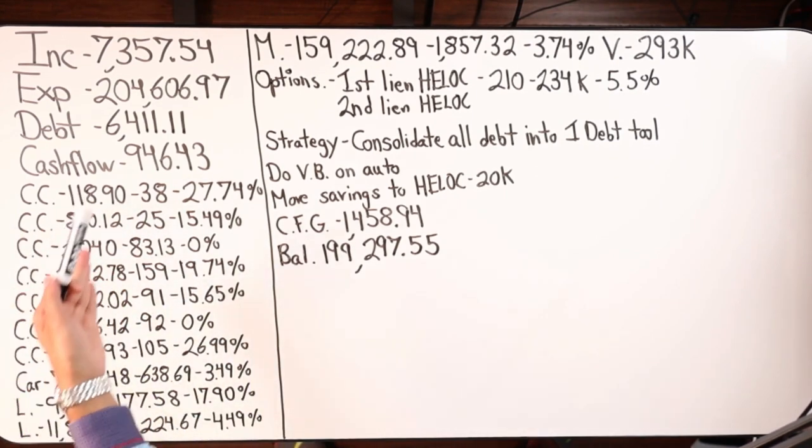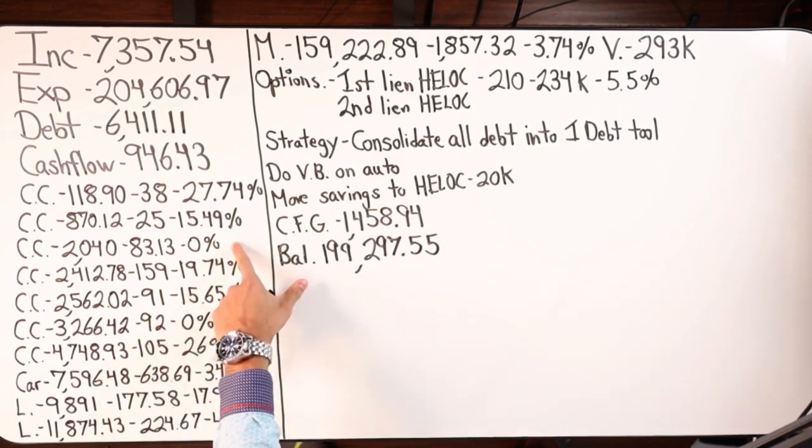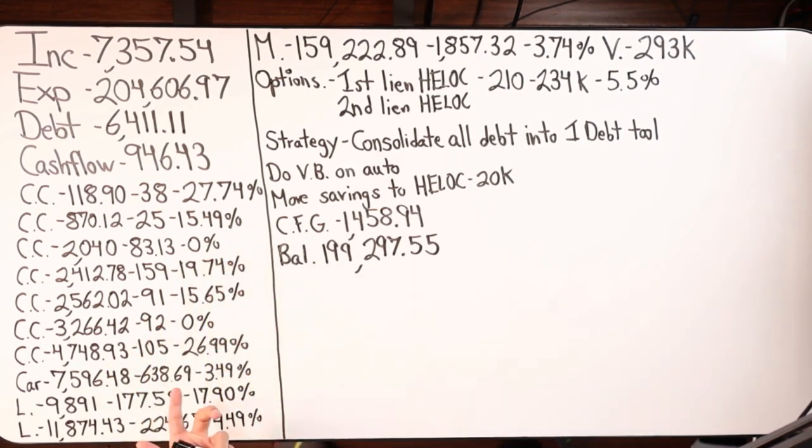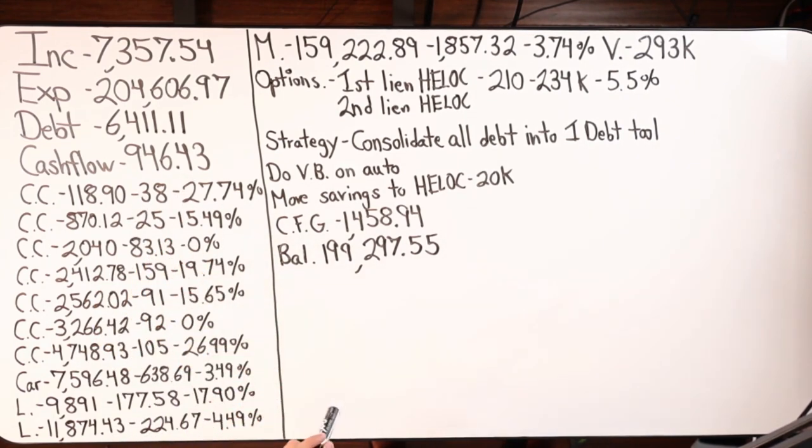With the snowball, you simply pay the smallest debt first and work your way up. Now if I have a debt at zero percent, I'm going to skip over it and go to the next debt. If you're getting coaching from Dave Ramsey or a certified Dave Ramsey master financial coach, they typically tell you to go from lowest to highest regardless of the payment or interest rate.